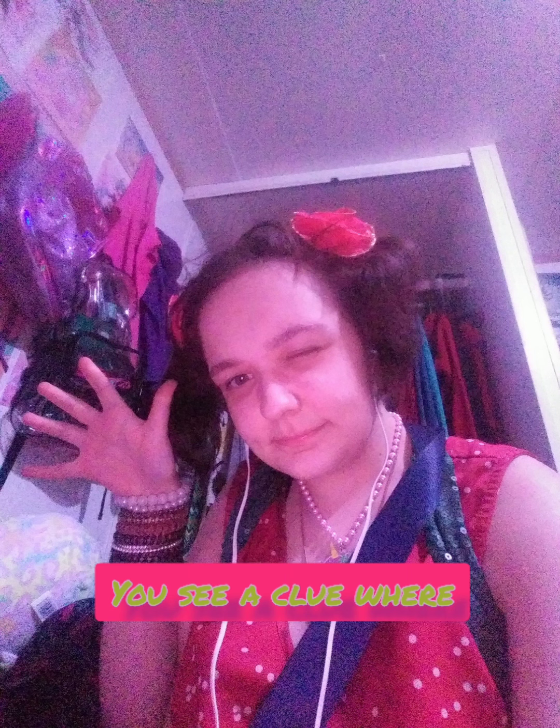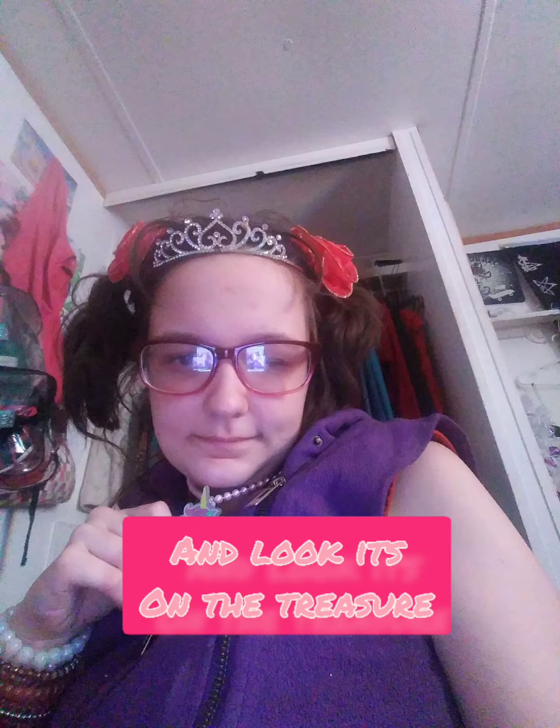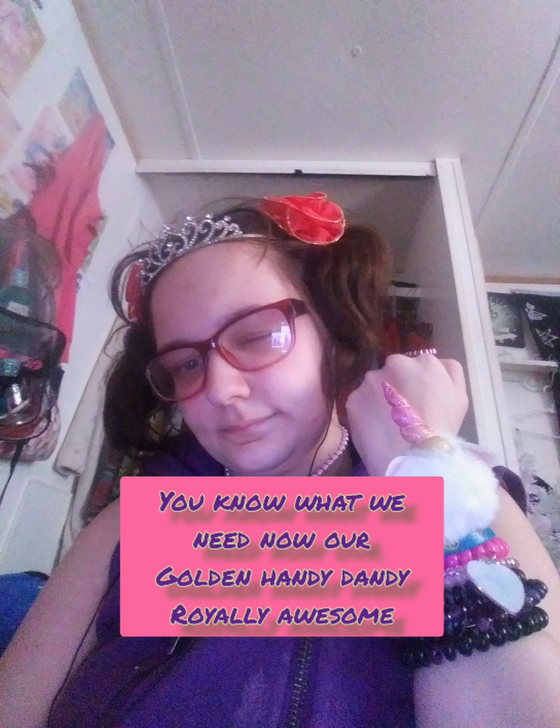You see a clue? Where? Hey guys! We found the first gold clue! You know what we need now — our golden handy dandy really awesome notebook!